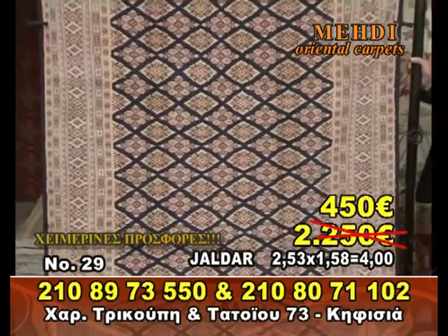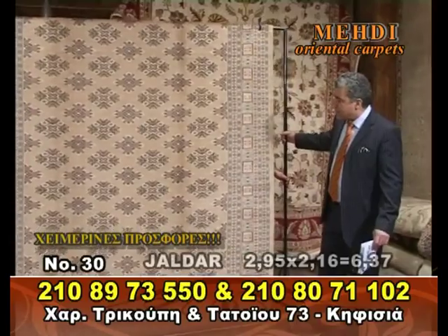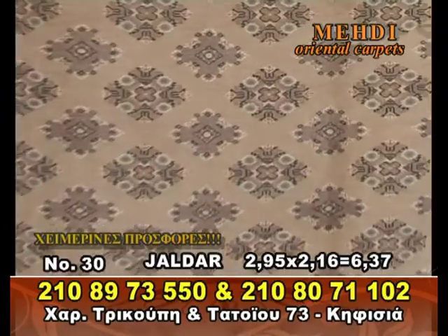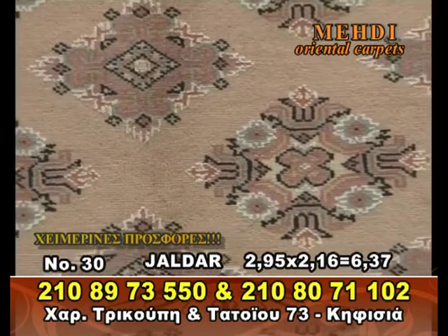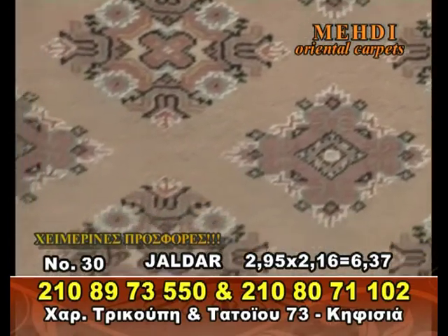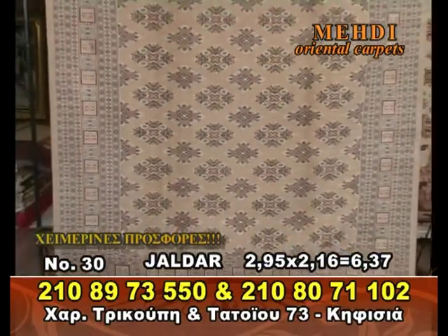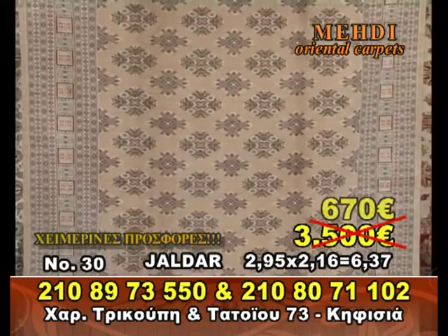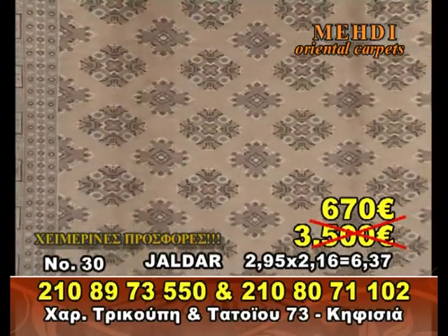Άλλο Yaldar. Ένα beige Yaldar, πάλι μαλλί μετάξι — το άσπρο χρώμα είναι μετάξι, αυτό το άσπρο που βλέπετε παντού είναι μετάξι. Είναι 3 x 2.16 m. Αξία του χαλιού 3.500 ευρώ — μόνο 670 ευρώ, μόνο 670 ευρώ.